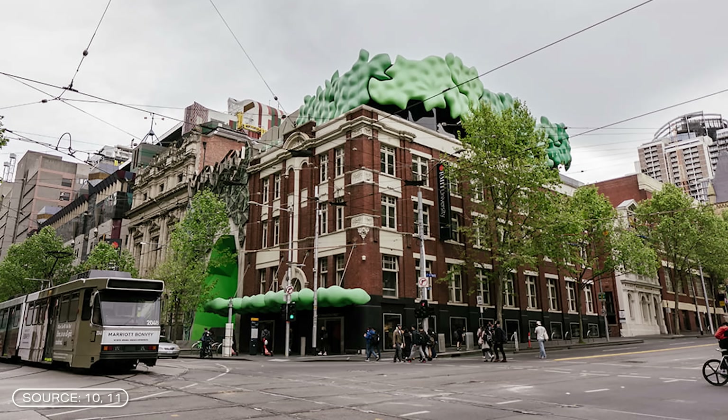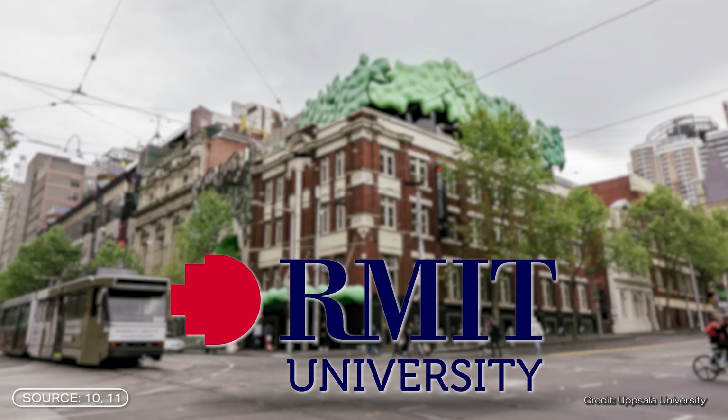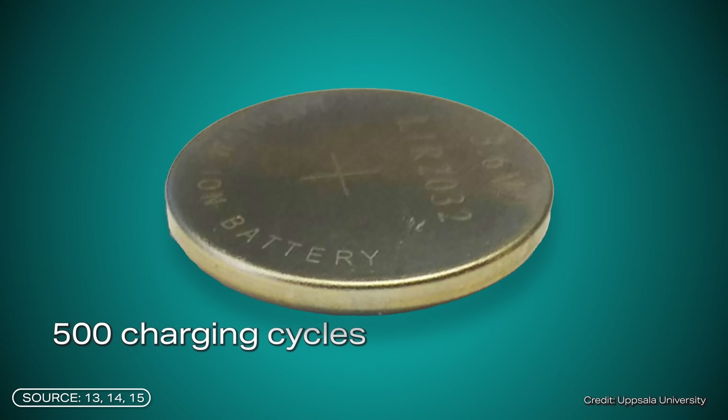The history of proton batteries is still relatively recent. The first official proton battery was developed in 2014 by researchers at RMIT University in Australia, however it was not very efficient. In 2020, a research group from Sweden managed to optimize the material and produce an organic proton battery. It had a service life of 500 charging cycles and a specific capacity of 60 mAh per gram.